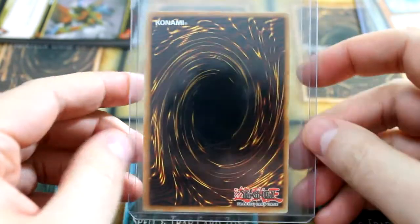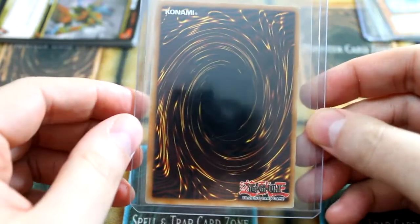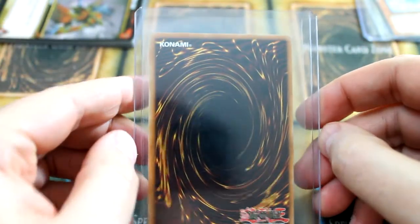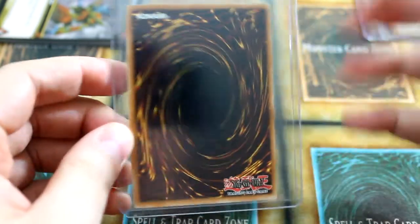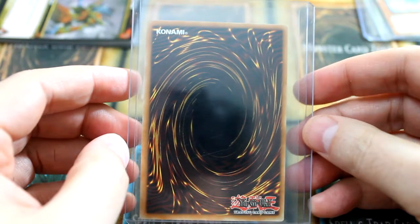You're probably thinking, wait a minute, there aren't too many Yu-Gi-Oh cards out there that are one-of-a-kind. What could this card possibly be? Well, it's not a card that in and of itself is hard to come by, but what is actually on — or more correctly to say, what is not on the card — is a little different. I'll go ahead and show y'all.